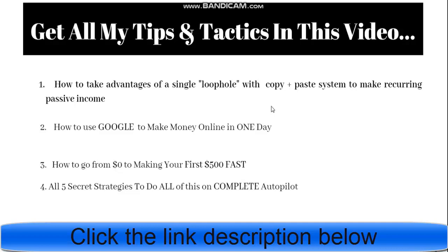Hey guys, this is another video. I have made about 500 plus dollars with this method.